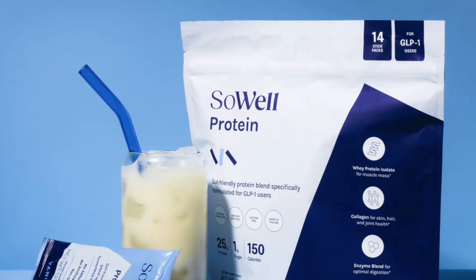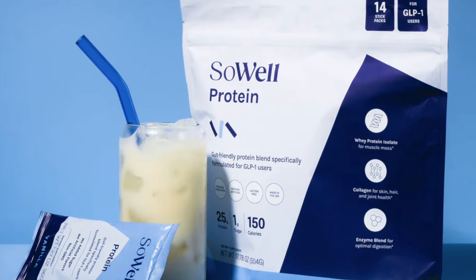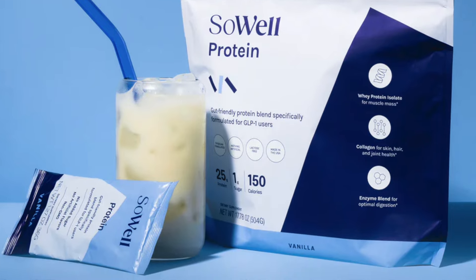SoWell Health protein is formulated specifically to combat this. It includes both whey protein isolate, which is extremely bioavailable, and collagen protein. The whey protein helps to maintain muscle mass, while collagen supports your hair, skin, and joints — helping you to look and feel your best as you lose weight.